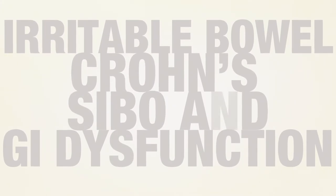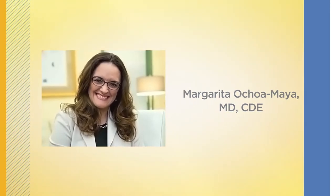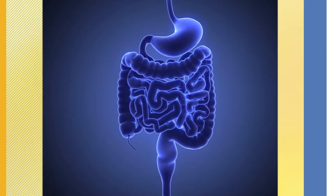Small intestinal bacterial overgrowth, Crohn's disease, and a host of other GI dysfunctions are diagnosed by physicians like myself every day. Recently, interest in elemental diet products has increased as an enteral nutrition option in the dietary management of moderate to severe GI dysfunction.